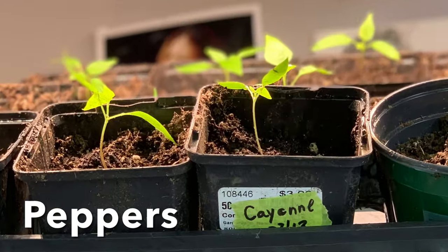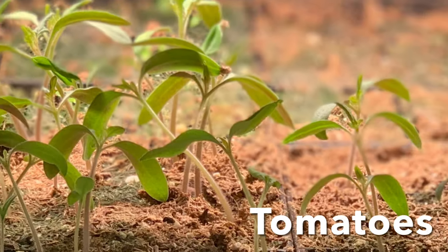I'm at the stage of potting up some things; others I'm going to leave in the seedling trays and plant them directly. The peppers are up, as are some of the tomatoes, so I am going to be potting those up since it's going to be some time before they need to go out.